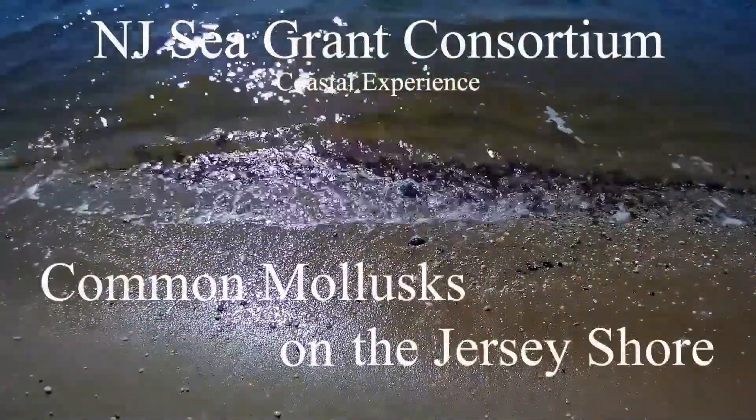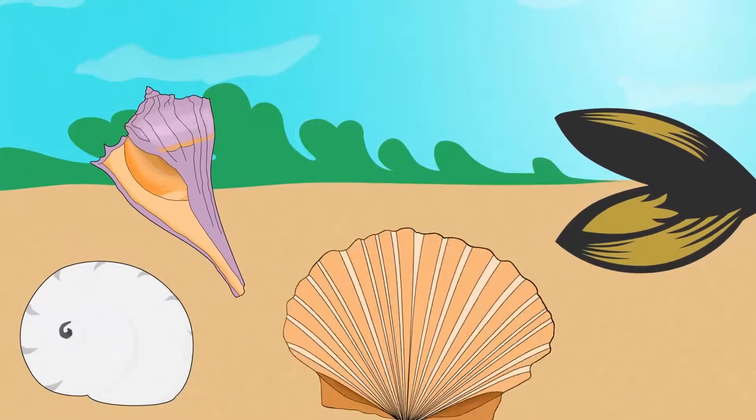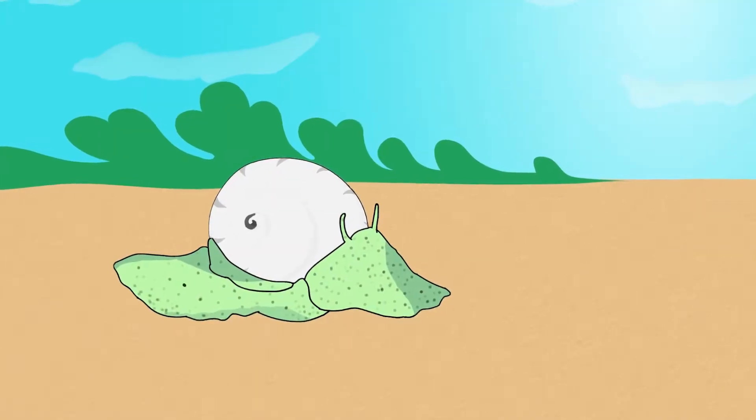Hello and welcome to this instructional video concerning common mollusks on the Jersey Shore. Seashells found on the beach are more than pretty rocks and are actually the remains of marine organisms known as mollusks. These shells are the exoskeletons of once living mollusks.